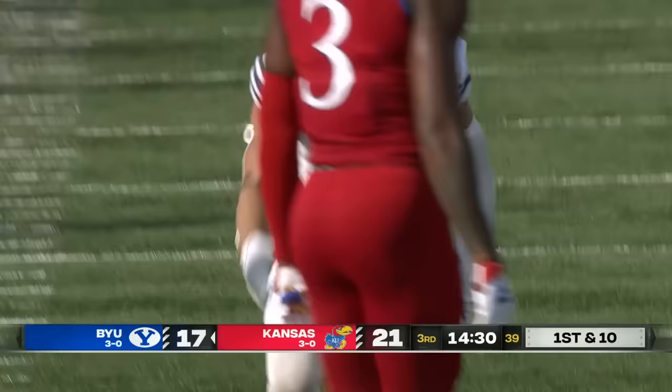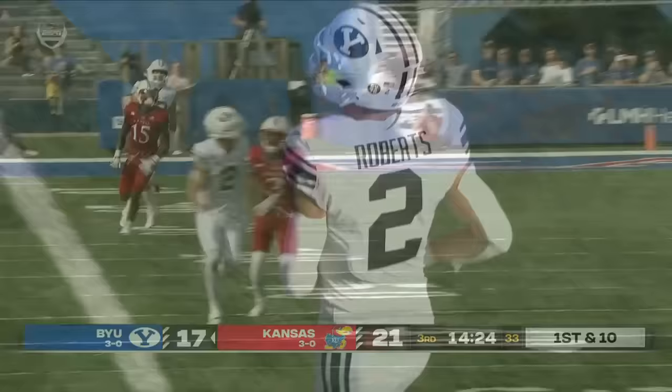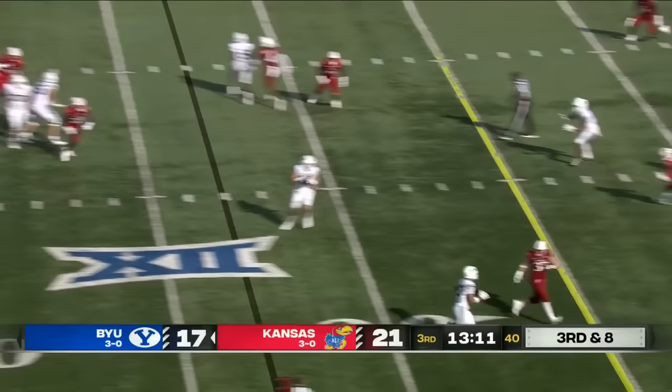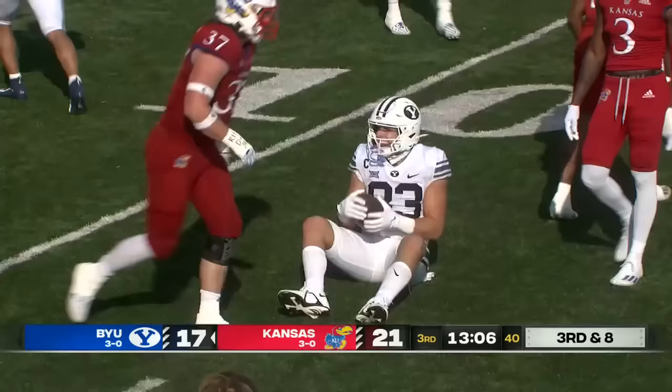Melo Dotson was defending. What a catch. That ball couldn't have been placed any better than what Keaton Slovis threw — he drifted left in the pocket and launched this ball. Look at where it lands. Slovis got rid of it to a security blanket. Complete. Isaac Rex with the catch and run.